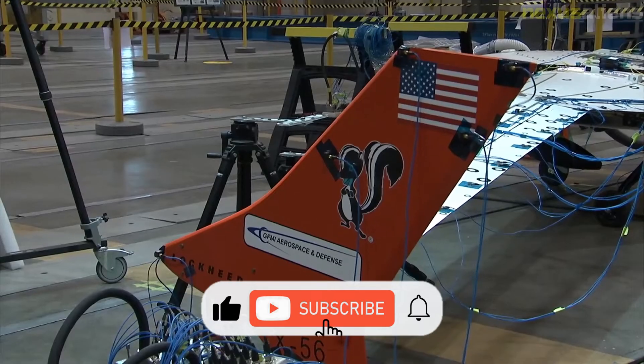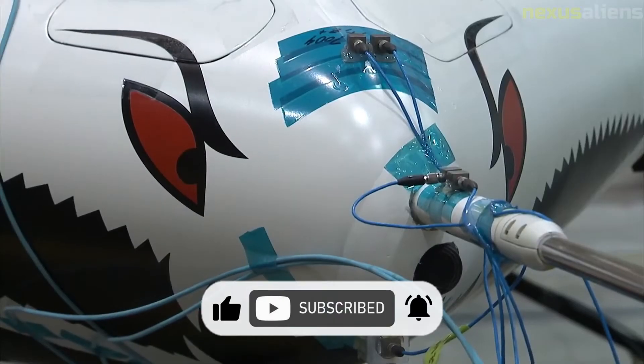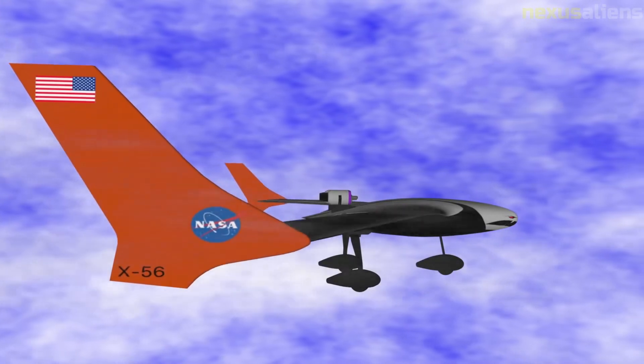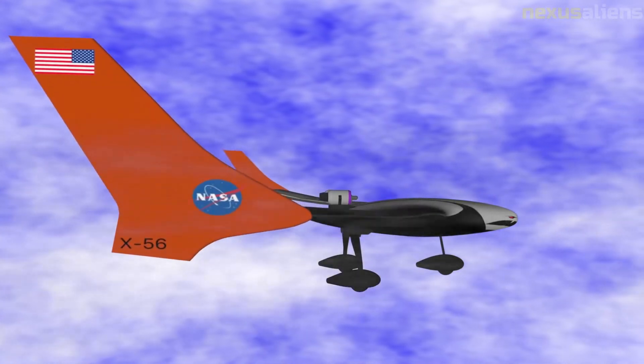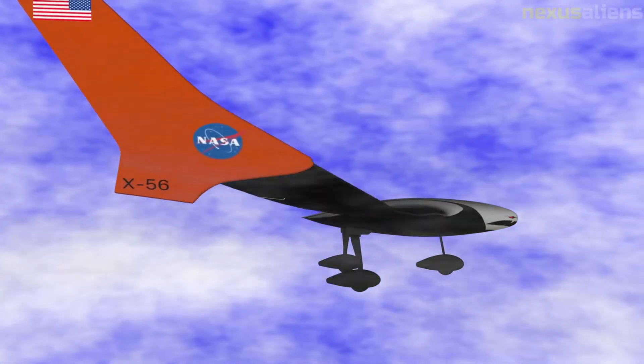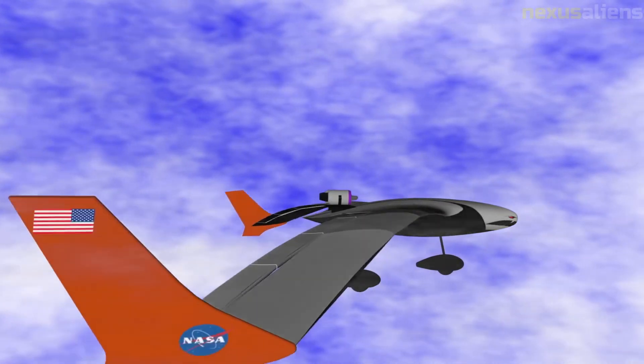In an effort to develop technologies that will result in wings with higher aspect ratios and thinner, lighter profiles, the X-56A will test at the edge of the flying envelope to improve aircraft performance. The Polecat, Sentinel, and Dark Star UAVs, as well as early Lockheed UAV work, are all influences on the X-56A.